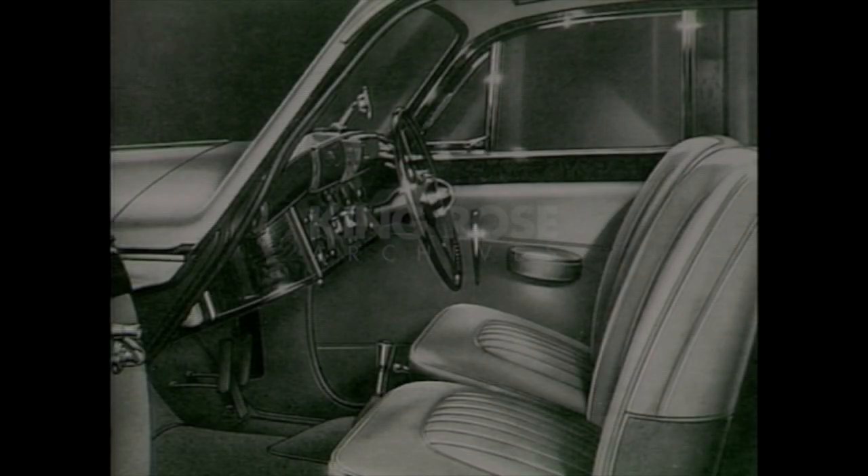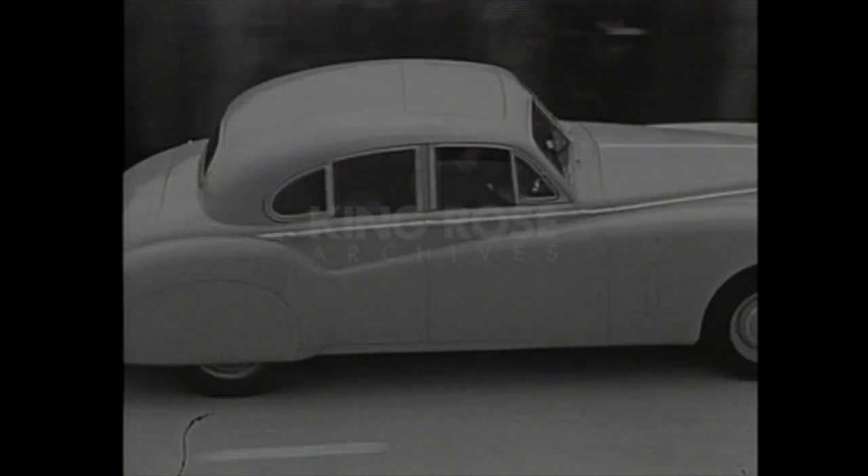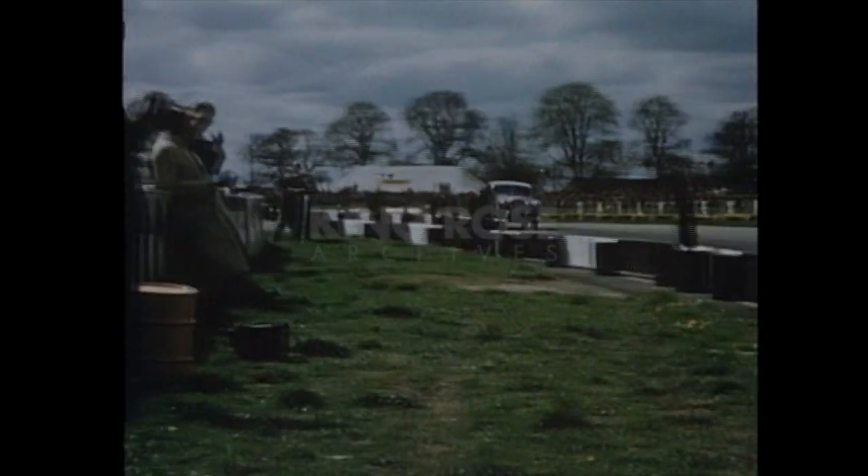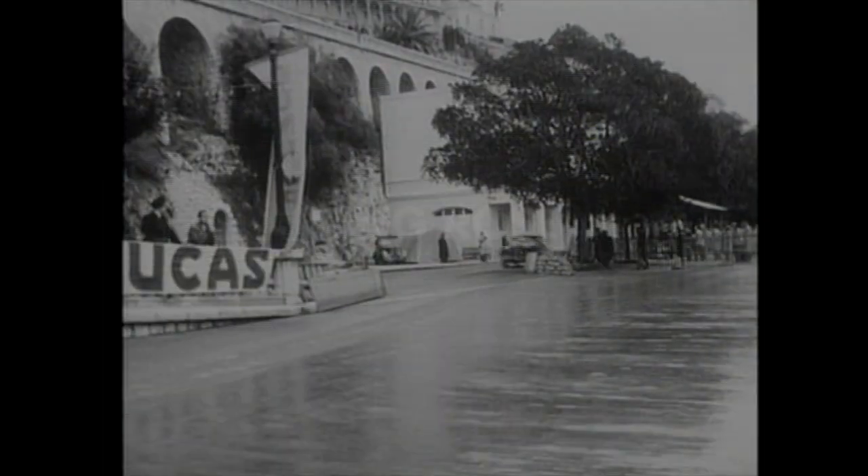Inside was the luxury finish Jaguar is renowned for: fine leather upholstery, superb woodwork, and a sliding roof. And believe it or not, the Mark VII was a competitor too, winning innumerable rallies, including the 1956 Monte Carlo.